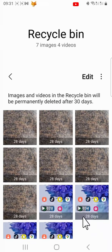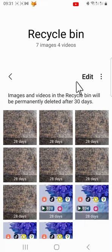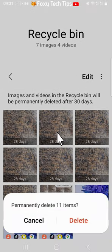You can also permanently delete everything in your recycle bin at once by tapping the three dots button in the top right and then tapping empty. Tap delete on the popup.